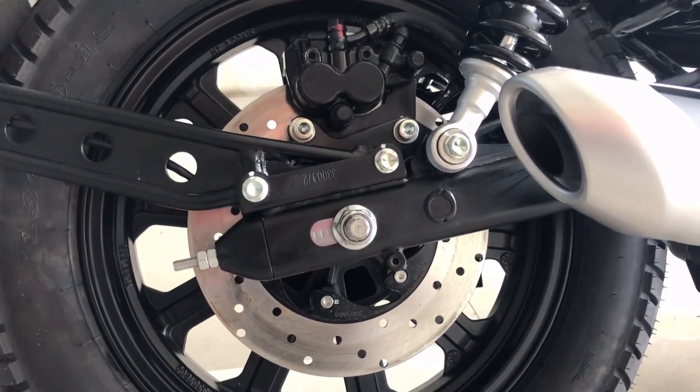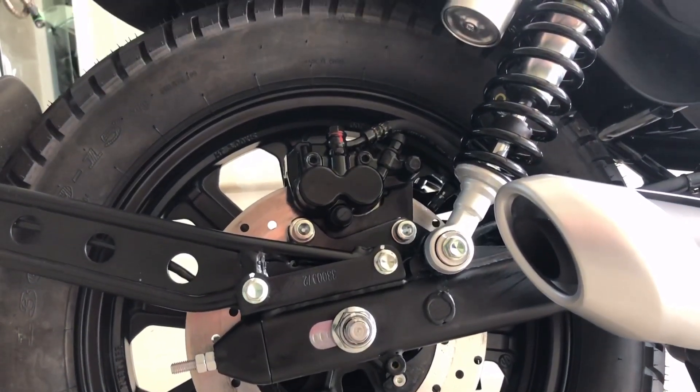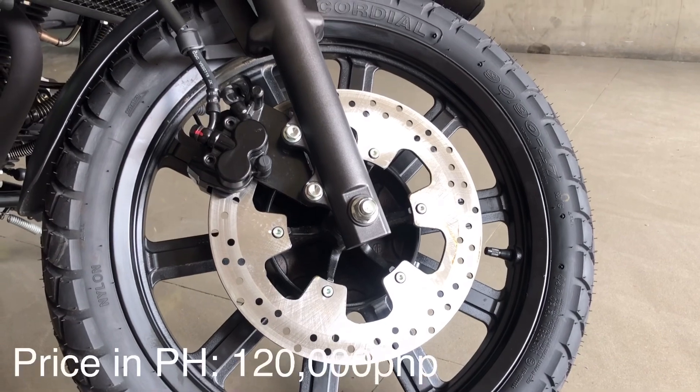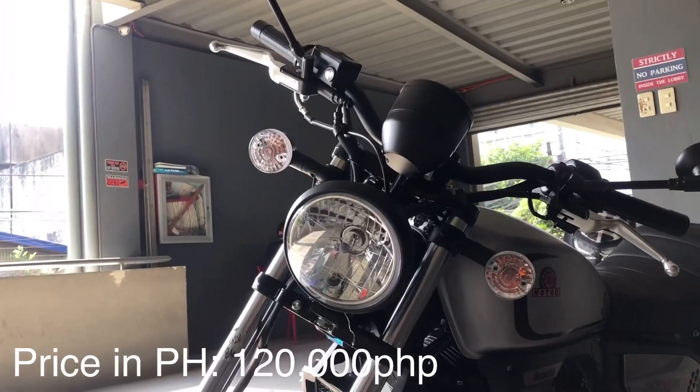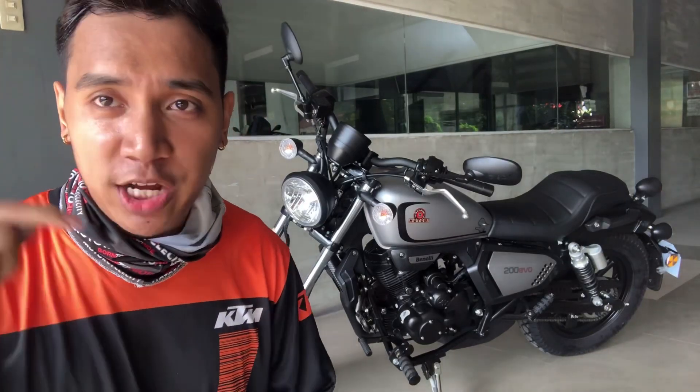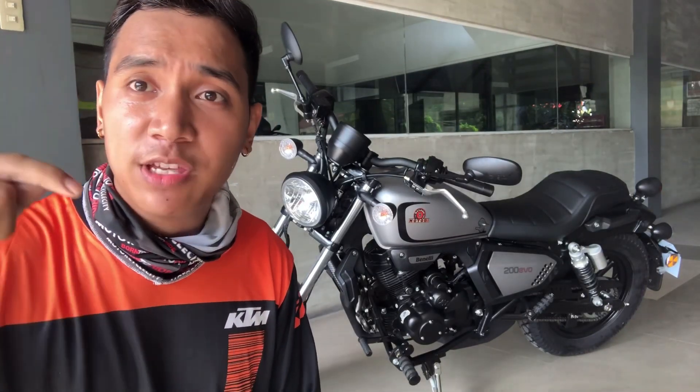The instrument console is fully digital and it features a stubby muffler exhaust design. Overall, this bike is built for aspiring riders who love cruiser bikes at an affordable price. Check the description below to inquire about this bike.